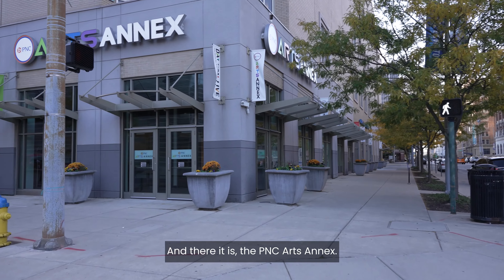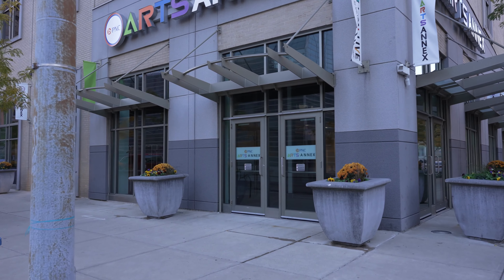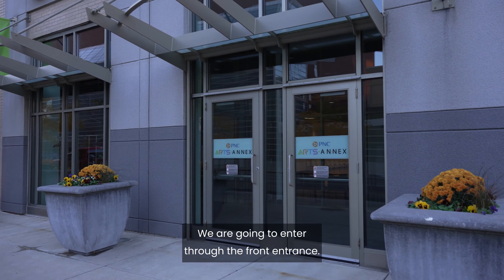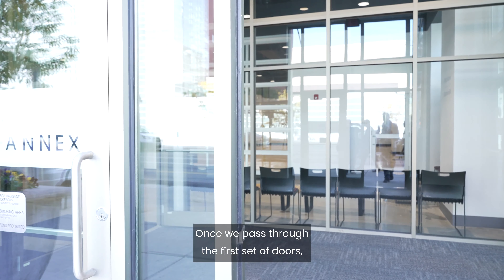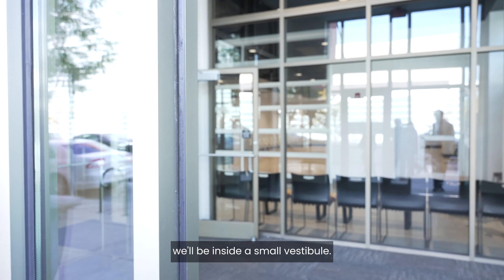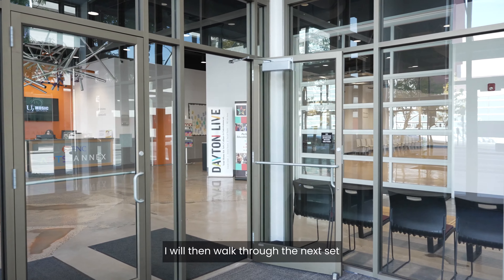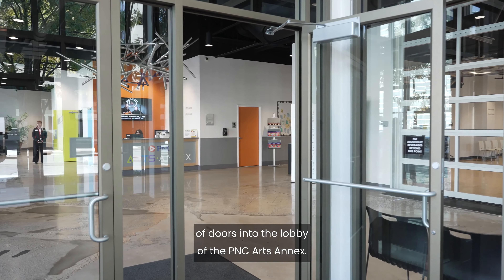And there it is — the PNC Arts Annex. We are going to enter through the front entrance. Once we pass through the first set of doors, we will be inside a small vestibule. I will then walk through the next set of doors into the lobby of the PNC Arts Annex.